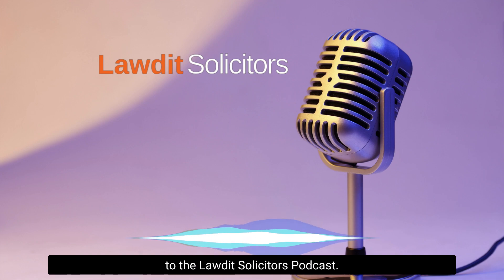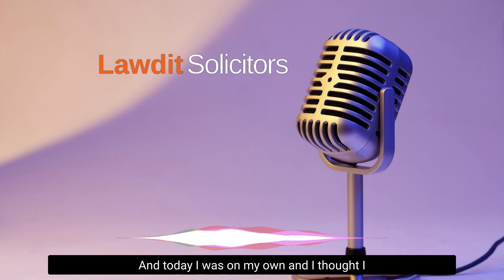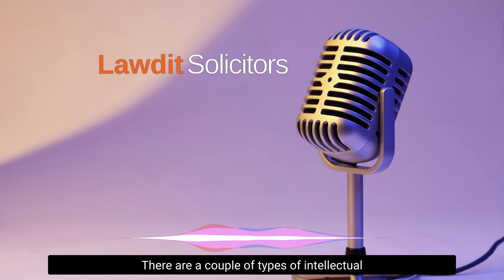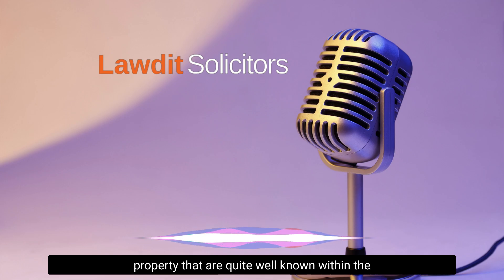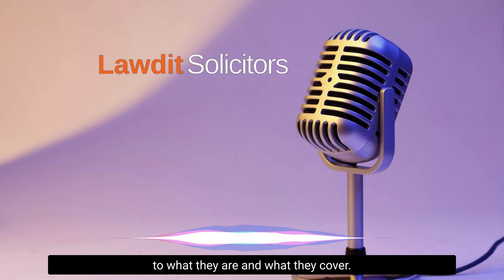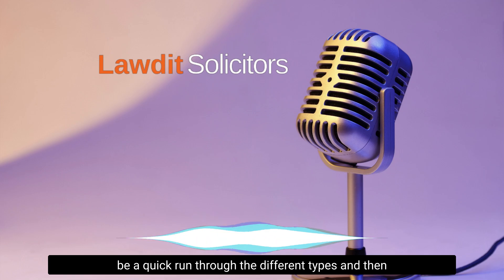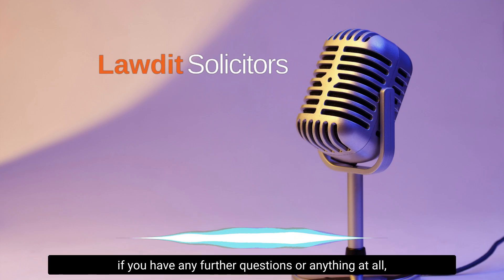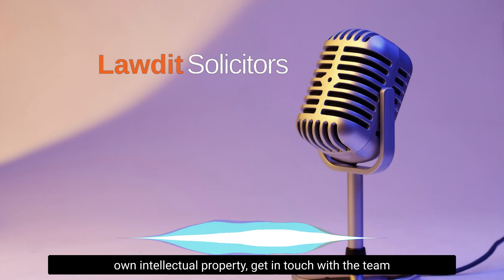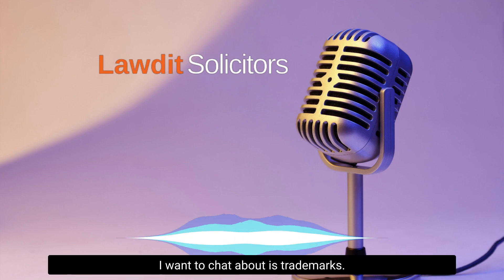Hello there everybody, and welcome back to the Lordit Solicitors podcast. I'm Alice Sweetenham, solicitor at Lordit specializing in intellectual property. Today I'm on my own and I thought I would have a quick chat with you all about the different areas of intellectual property, what they cover, and where some well-known types can be easily confused. I won't ramble on for hours, but do check out the rest of our podcasts and articles on our reading room if you have further questions.